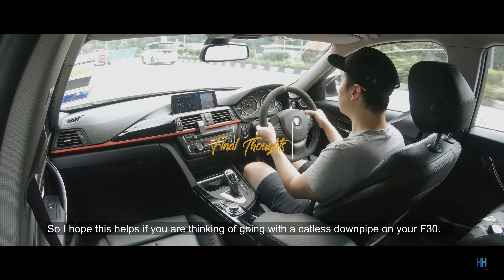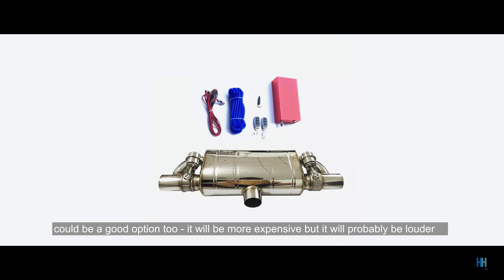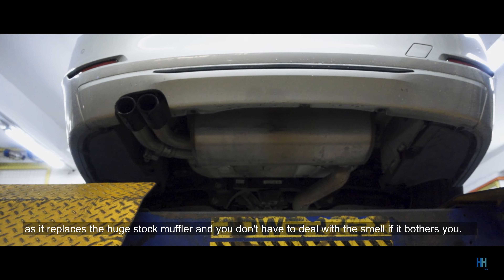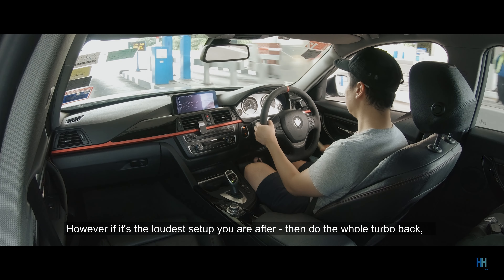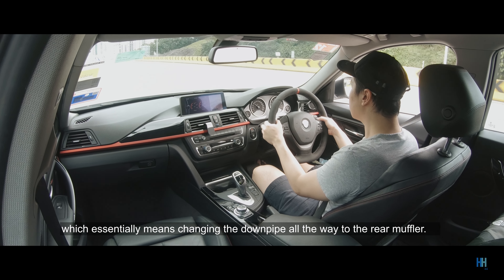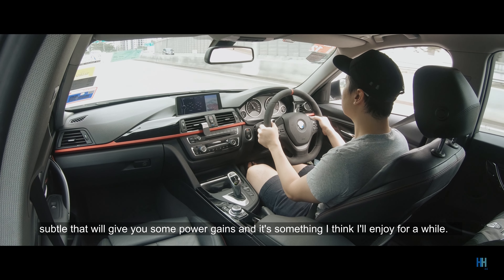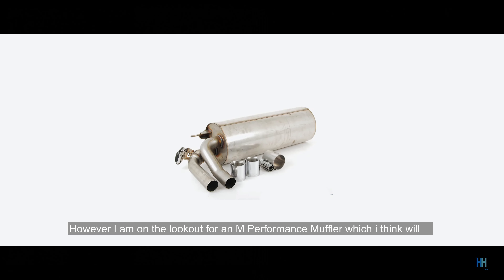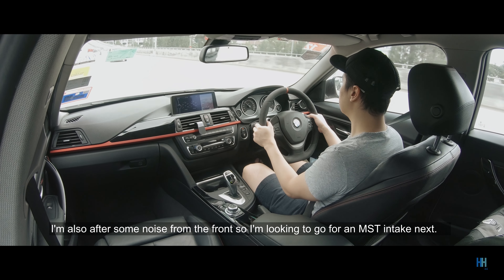I hope this helps if you're thinking of going with a catless downpipe on your F30. Changing just the catback with a Valvetronic system is a good option too — it'll probably be louder as it replaces the huge stock muffler, and you don't have to deal with the smell or even tune it; you can run it with a stock map. However, if the loudest setup is what you're after, do the full turbo-back, which means changing the downpipe all the way to the rear muffler. For me, just changing the downpipe is a nice subtle setup with good power gains. I am on the lookout for an M Performance muffler, which I think will pair really nicely with the catless downpipe, and I'm also looking to go for an MST intake next.